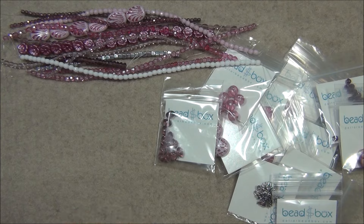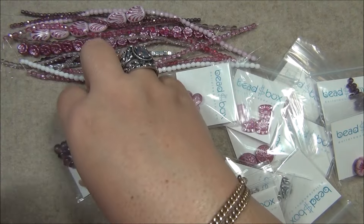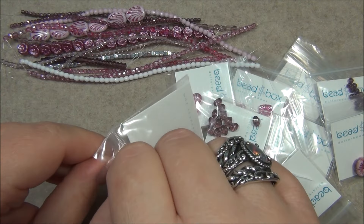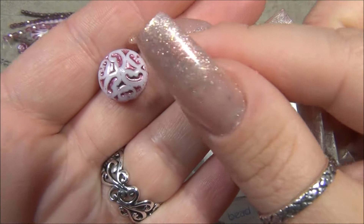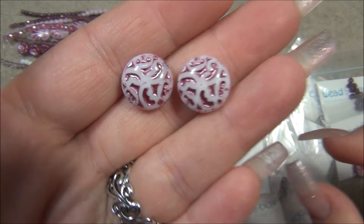Okay, next thing in additional items is a 14 millimeter Czech glass button bead, white and pink wash. I saw that — there it is! I don't know if I've ever gotten a button bead in this color before, but I have used this bead several times in tutorials. It's a gorgeous bead, very decorative — these come in so many colors, they're stunning.